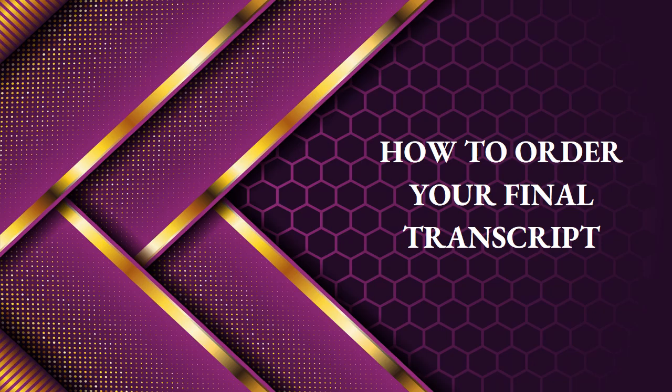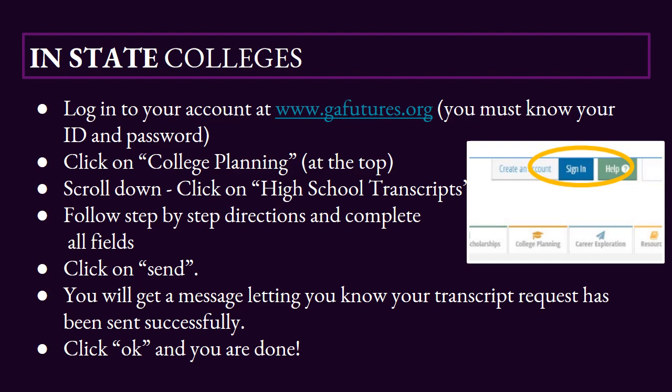Final transcripts will be released after the first week of June. If you're planning on attending a college within the state of Georgia, you're going to send your transcript through Georgia Futures. You do need to know your user ID and password. If you're not sure what it is, you'll need to reach out directly to Georgia Futures.